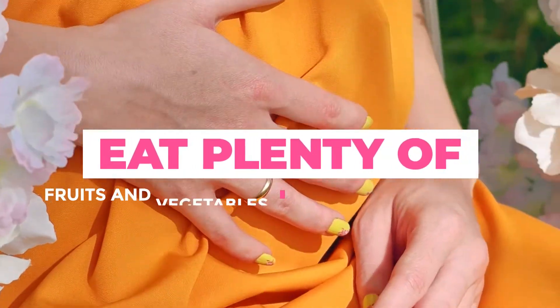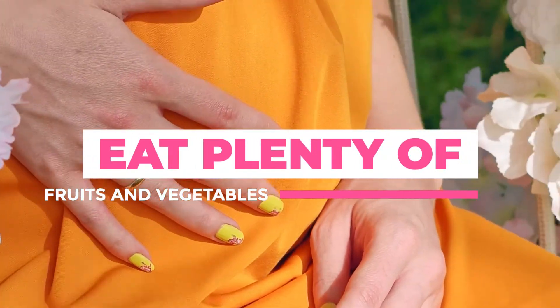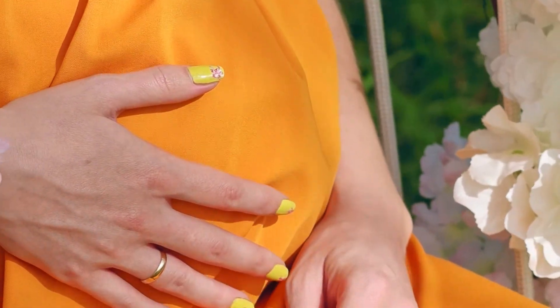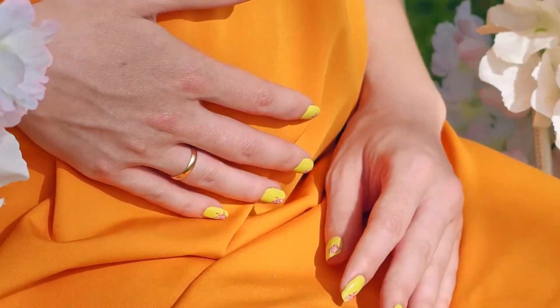Whether you are pregnant or not, fruits and vegetables should be a regular part of your diet. Half of your plate should be filled with fruits and vegetables. They contain essential minerals and vitamins that will keep you and your baby healthy. They are also high in fiber which will prevent constipation.